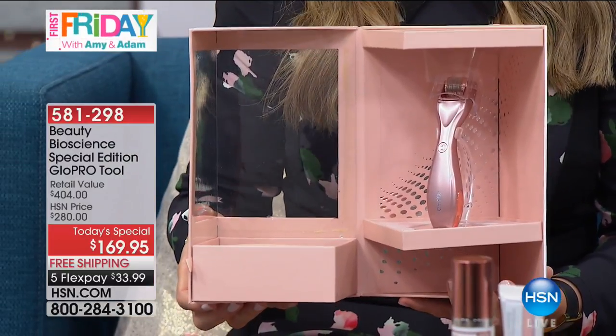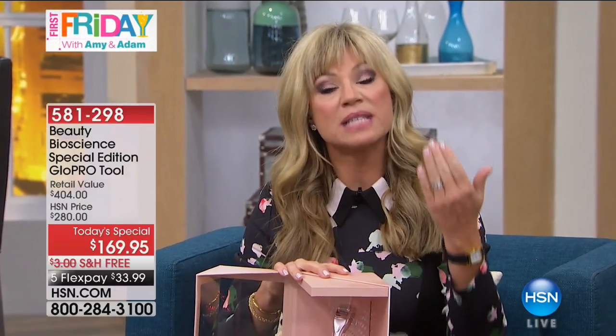Microneedling is the biggest trend right now. It's been around since the 70s. You'd go see a doctor and what they would do is actually make these micro-channels into the skin, so your skin heals itself. When it heals itself, it creates more collagen. What does collagen do? It gives you volume back to your skin.